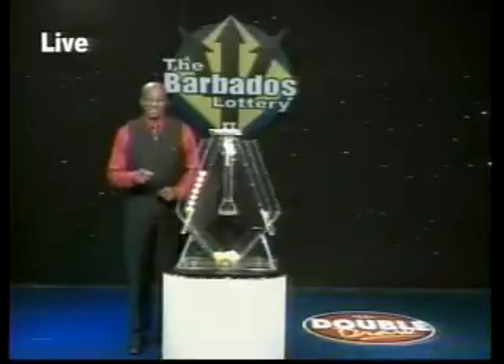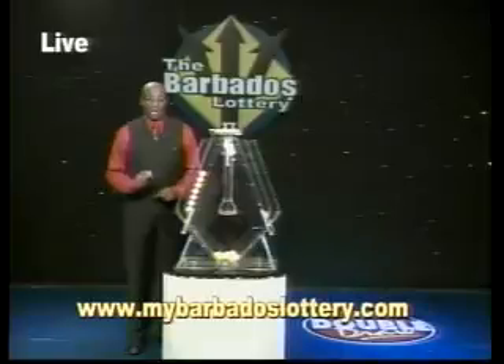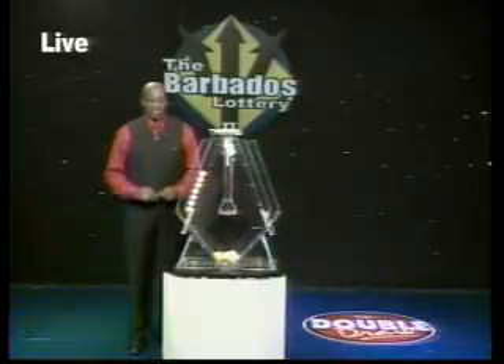Yes, you can, so top up today. And check out our new interactive website, www.mybarbadoslottery.com. Remember, play responsibly. The Barbados Lottery — supporting sport, youth and culture.